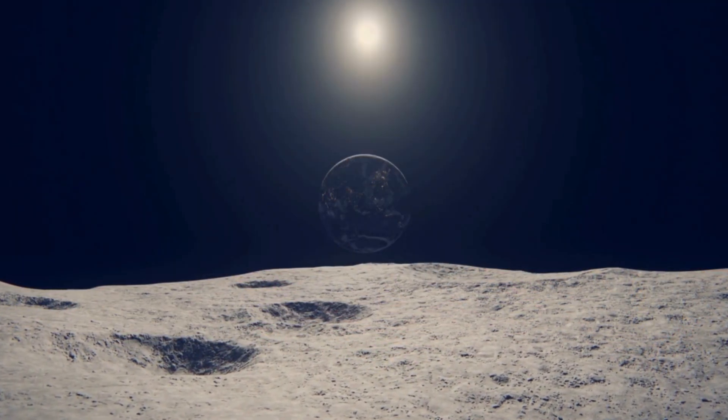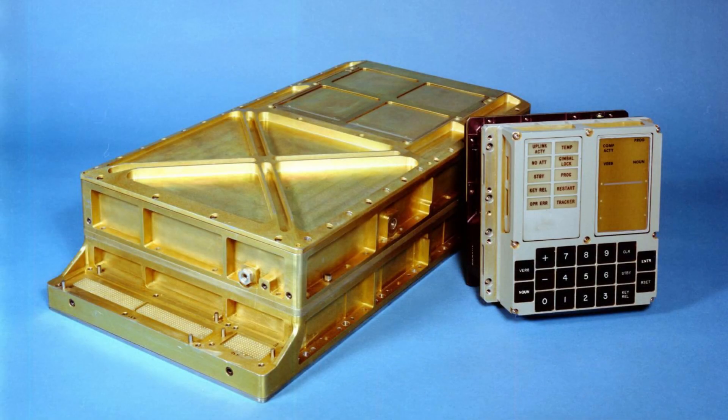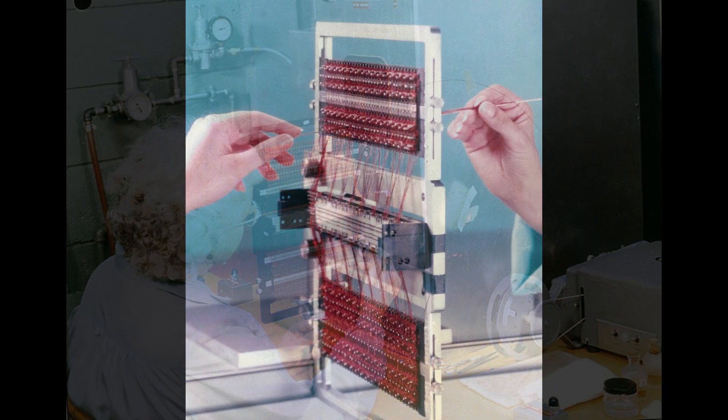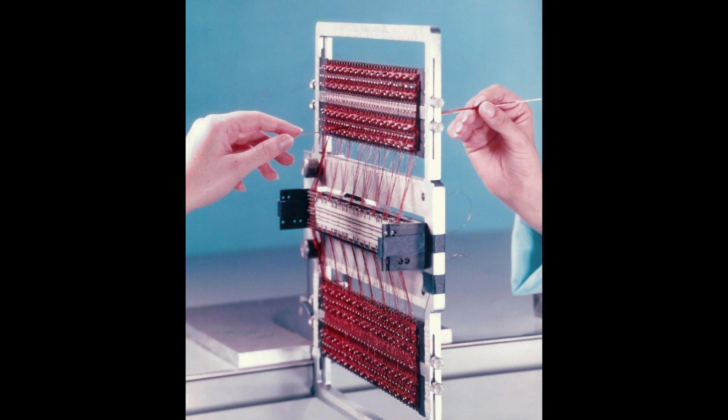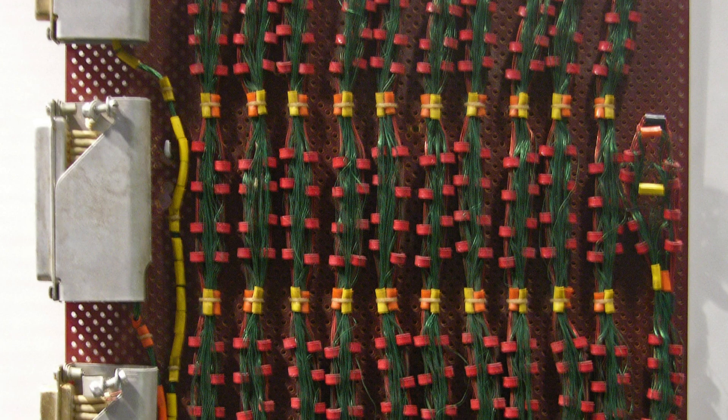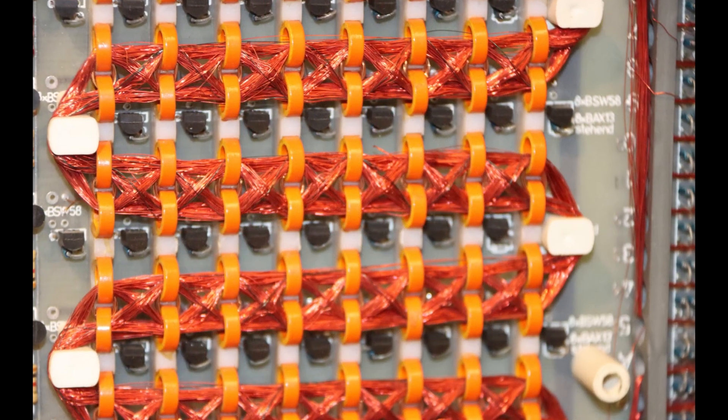This is where the story gets unbelievable. This isn't a hard drive. It's a series of copper wires woven by women in a factory, with a precision that makes a Swiss watch look clumsy. It was a physical, hard-wired memory. The program — the code that guided Apollo 11 to the moon — was literally woven into these cores.